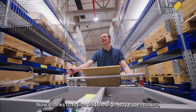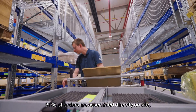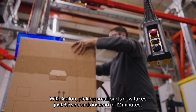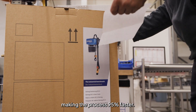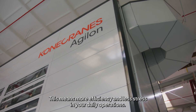Now, thanks to Agilon and the Highbay supermarket, 90% of orders are assembled directly on-site, improving lead times, boosting efficiency and speeding up customer deliveries. With Agilon, picking small parts now takes just 30 seconds instead of 12 minutes, making the process 95% faster — meaning more efficiency and less stress in daily operations.